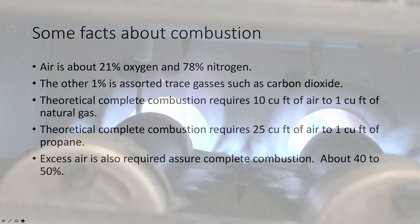Simple facts about combustion: air is about 21% oxygen and 78% nitrogen. The other 1% is assorted trace gases like carbon dioxide. Theoretical complete combustion requires 10 cubic feet of air to one cubic foot of natural gas. We bring in a lot more air because it's mostly nitrogen, and nitrogen does not take part in combustion. Theoretical complete combustion requires 25 cubic feet of air to one cubic foot of propane, because there are more BTUs in propane. We also add 40 to 50% excess air to ensure combustion is complete.